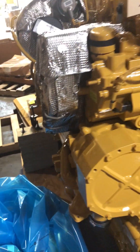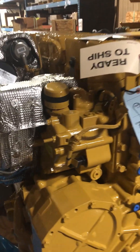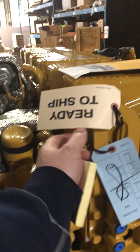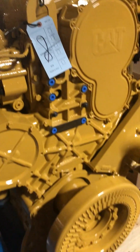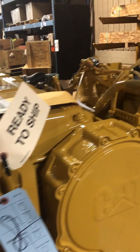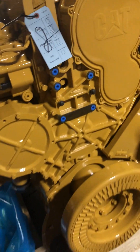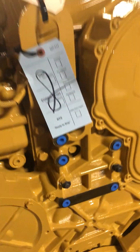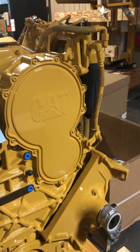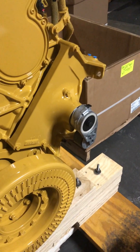This thing will have an externally mounted oil filter because I don't see one on it. There's the thermostat housing. This tag is just indicating they've inspected it. This will have a bracket mounted here for all your accessories — your AC compressor, your alternator, etc. There's the tensioner mounted.